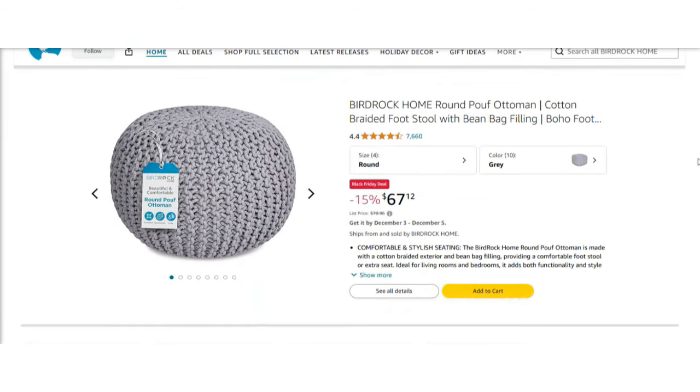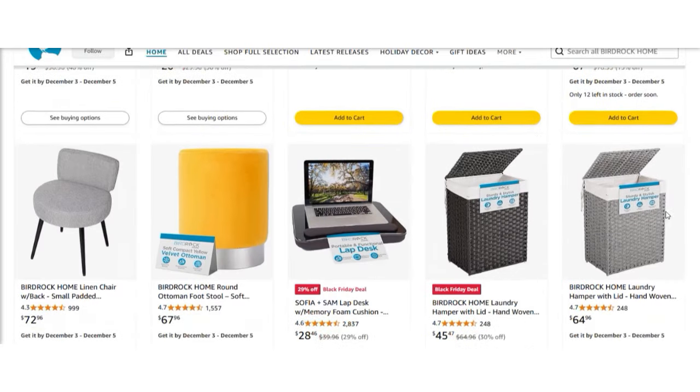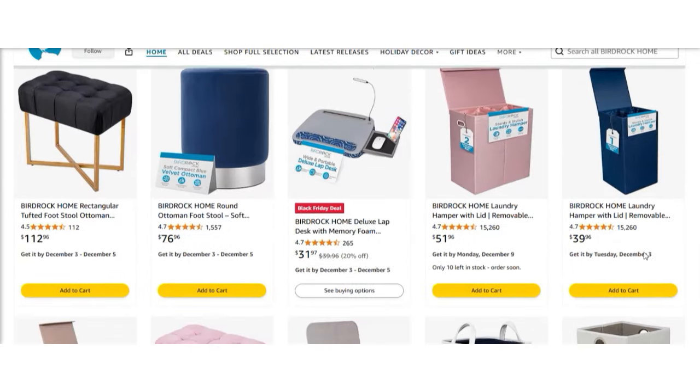Their outdoor woven poof is very highly rated with 4.4 stars from over 7,000 customers. They also have a really nice embossed hose holder that looks like a giant decorative metal pot with embossed copper accents where you coil up your garden hose — it has a 4.5 star rating from over 2,800 customers. I find the products from Bird Rock Home to be very nice. On average, prices range between $50 and $150.